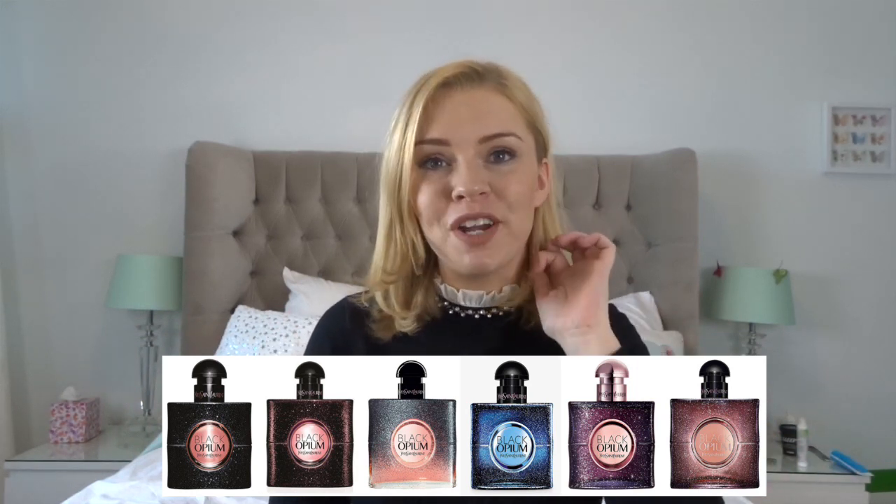I know that all the different fragrances these days always have new flankers every year and it's so difficult to keep up to date with what the difference is between all of them. Most times they have very similar bottles and it is a bit of a minefield trying to figure it all out, so hopefully this will be helpful for Black Opium.